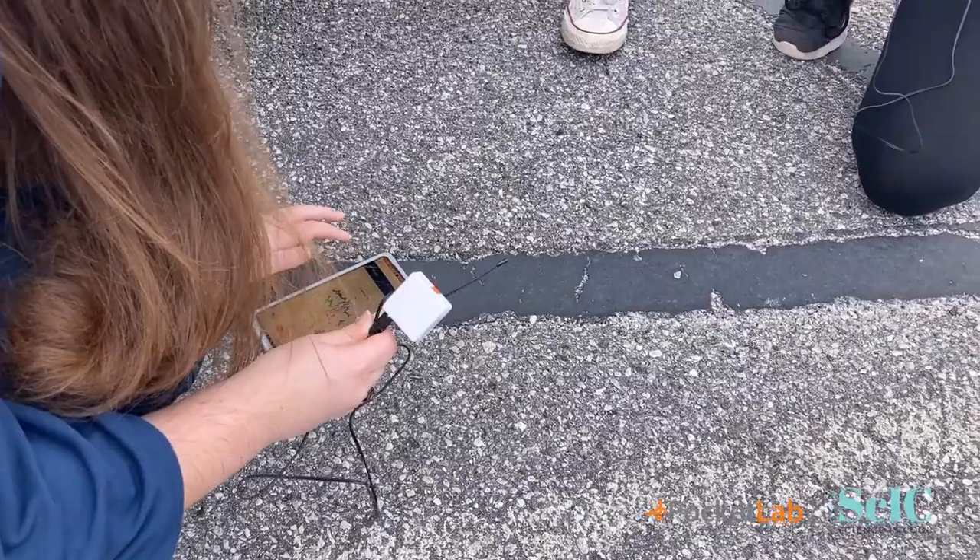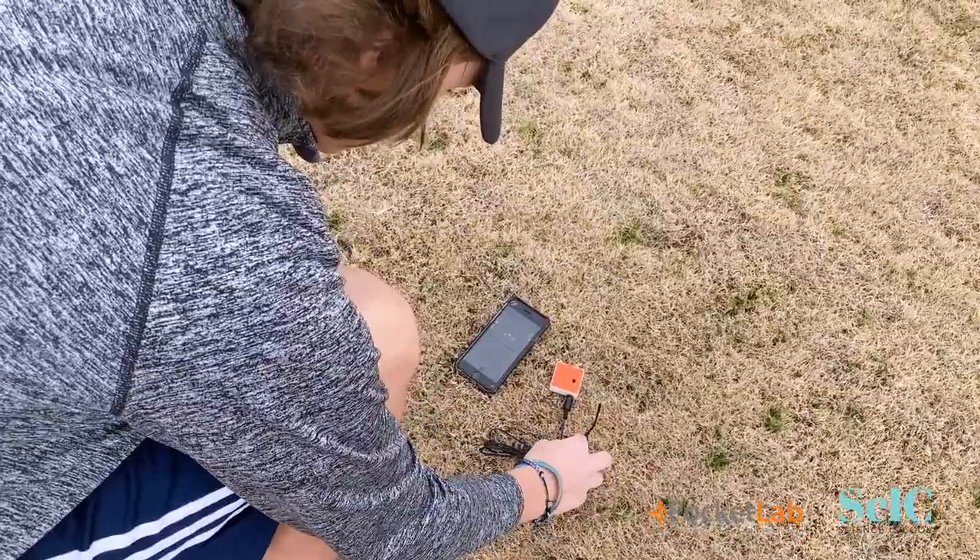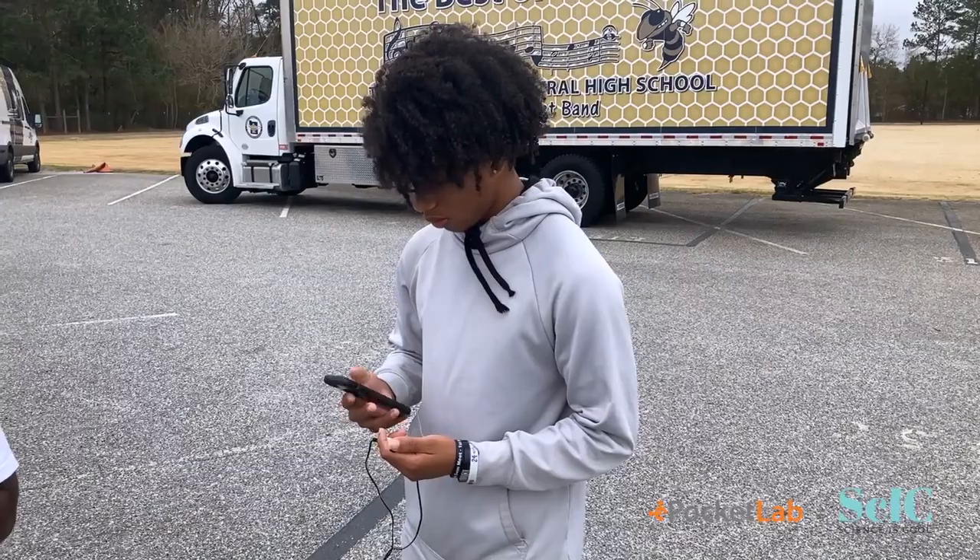I'm here on location at Thomas County Schools in southern Georgia, where students are using pocket labs for citizen science, contributing to research that's happening at Georgia Tech and Spelman College.